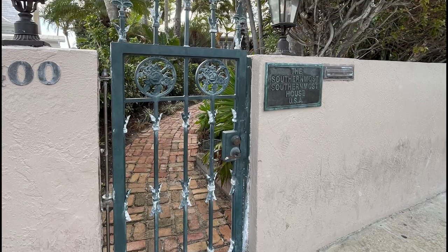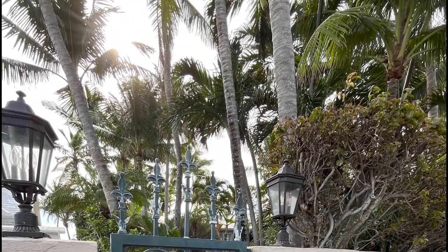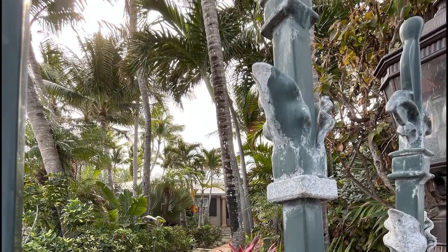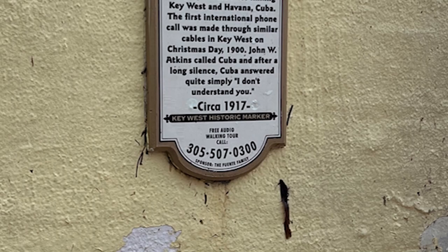And then our target for the day: the southernmost point — Key West. This is the southernmost house in the USA. You might want to try the free audio walking tour; the phone number is on the screen.